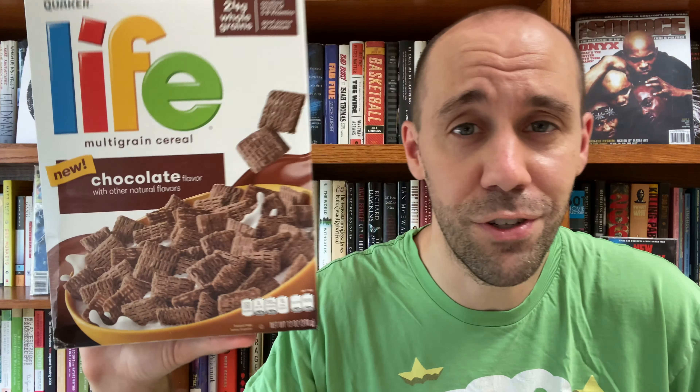In 2020 they finally tried a chocolate variety of this cereal. I'm actually surprised they didn't try this sooner — chocolate is such a popular flavor, you'd think they would have tried it before Strawberry. But at least it's here now. And look at that cereal on the front of the box there — doesn't that Chocolate Life look delicious?